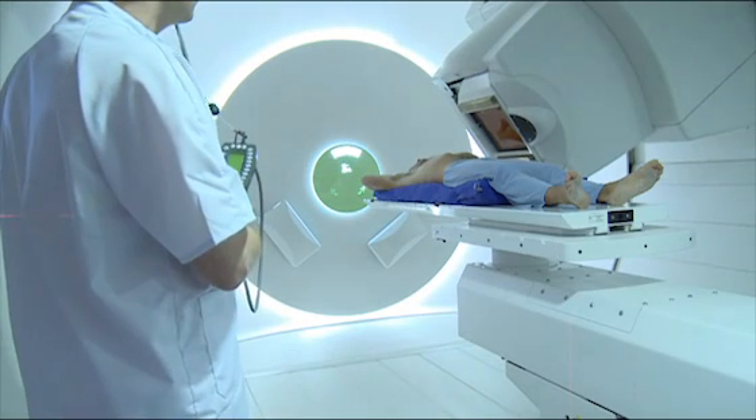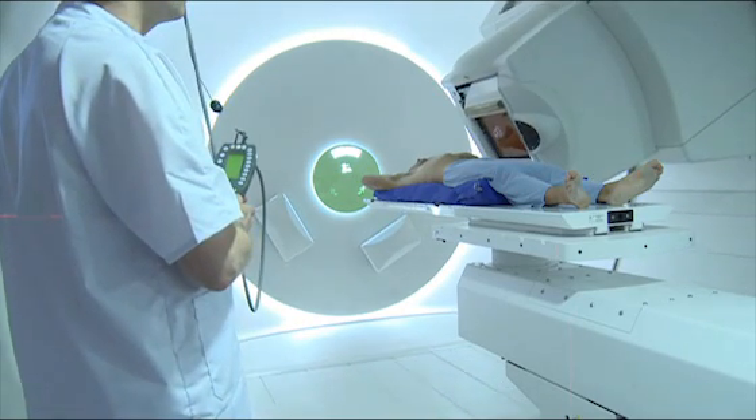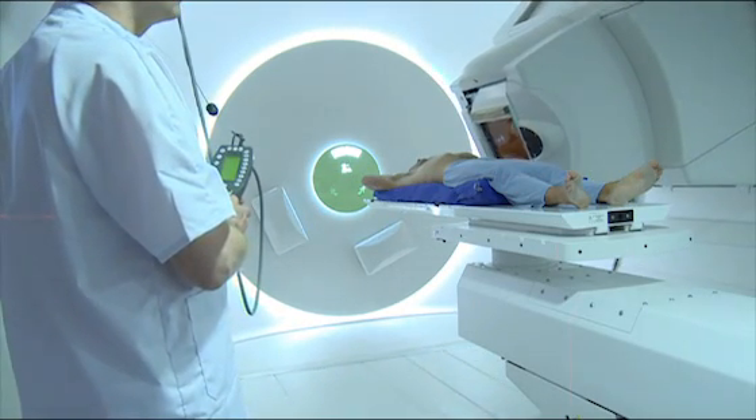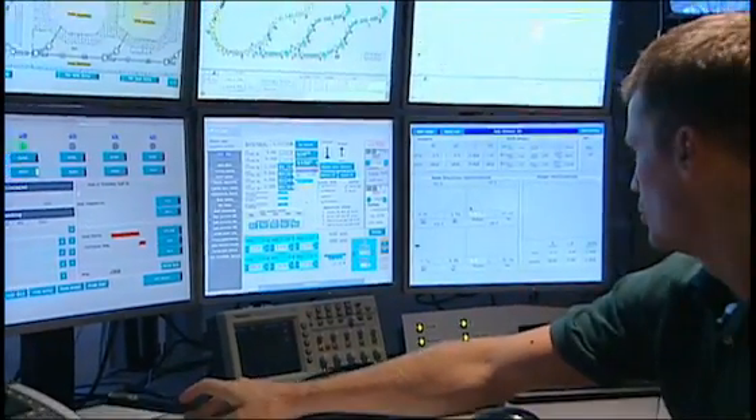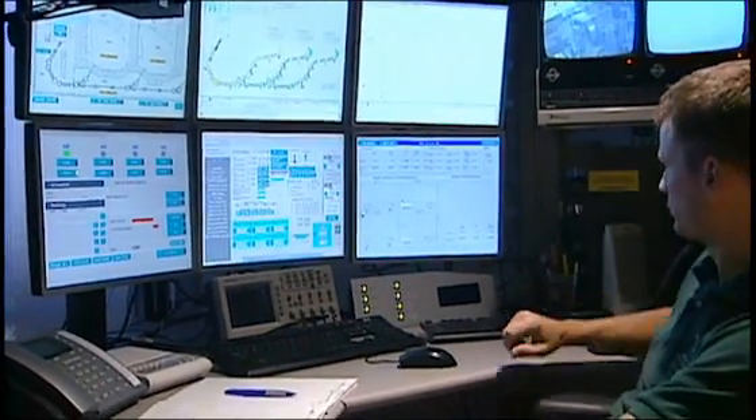In Yves Jongen's proton therapy centers, more than 20,000 patients have been treated. But for Jongen, every single individual counts. When I go to a treatment center and see patients being treated, it makes me happy. And I'm particularly moved when children are treated with this technology.